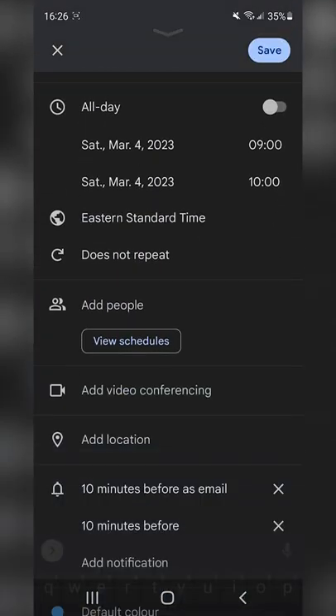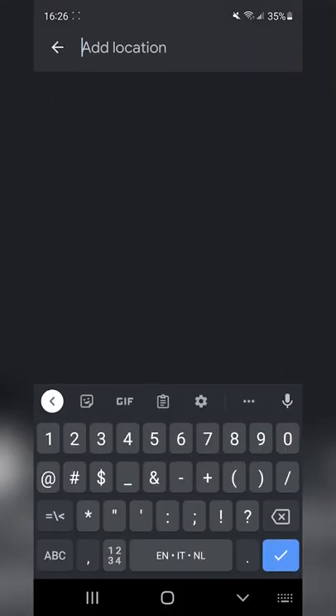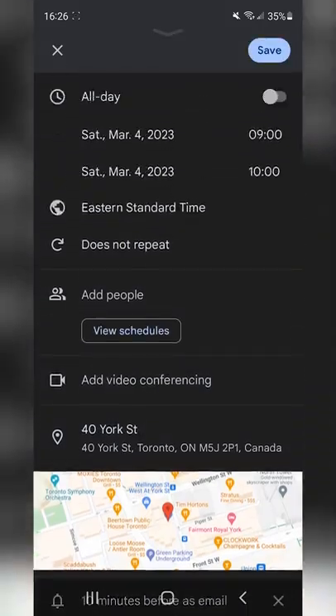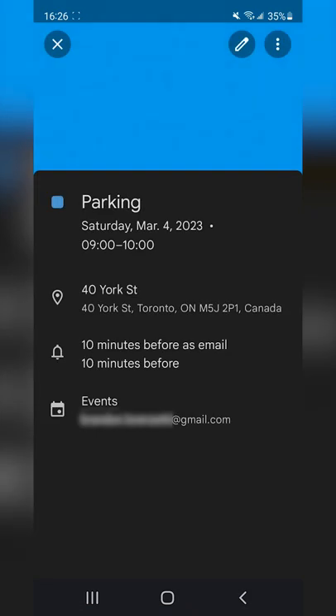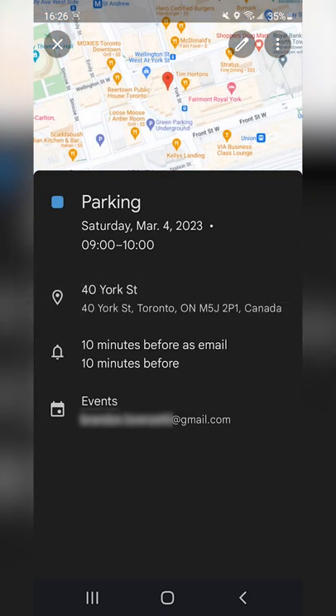Copy down an address that you fancy, create a calendar invite just before your main one, and paste that address in there. You're now three taps away from a planned out parking experience, and you can focus on the parts of your day that actually matter.